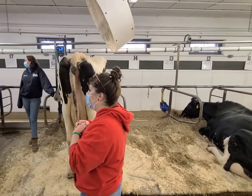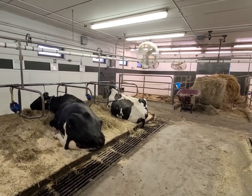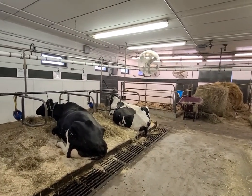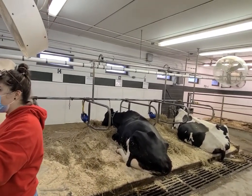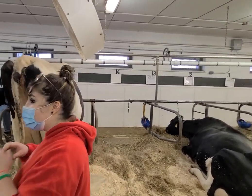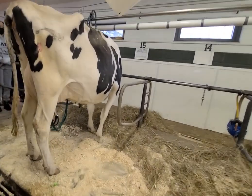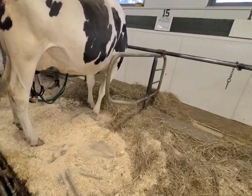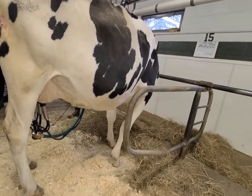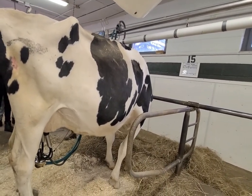So one cow up here on the end — she's getting 25 pounds of grain, so how much is she milking? Remember, it's 3 pounds of grain to every 10 pounds of milk. So if she's getting 25 pounds of grain, how much milk does she produce? It's around 82 pounds.